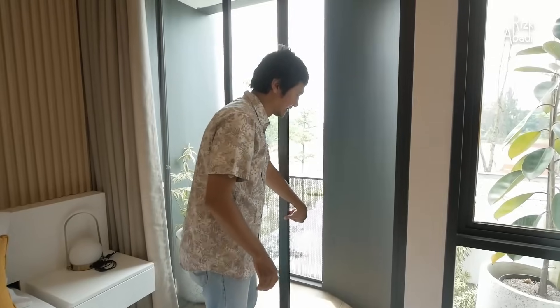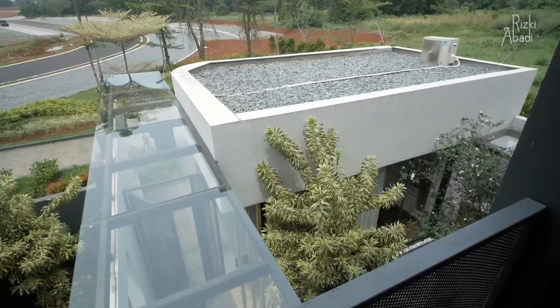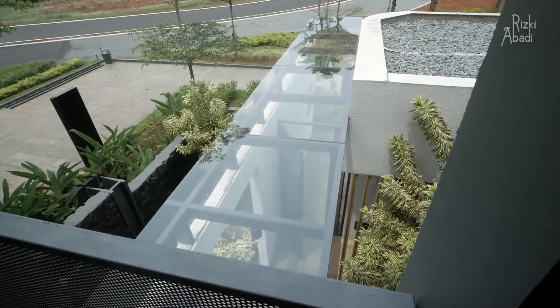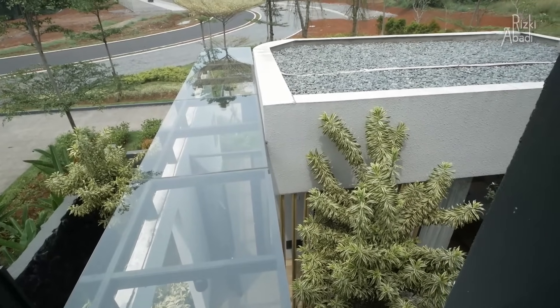Ini adalah balkon untuk santai-santai, view-nya langsung ke bagian depan rumah. Dari sini kelihatan bangunan yang di depan. Masa bangunan yang pertama itu atapnya adalah dak-dakan. Kalau kalian iseng, suatu saat beli rumah ini, di bagian sini bisa dak juga supaya bisa jadi akses ke atas dak di bagian depan, bisa dimanfaatkan untuk ngopi-ngopi atau santai-santai di atas. Kalau perlu ruangan atau space extend, di atas itu bisa, tapi harus dak dulu supaya nyambung ke sana.